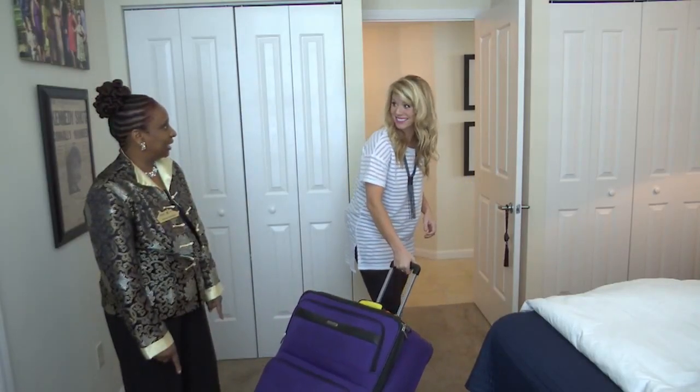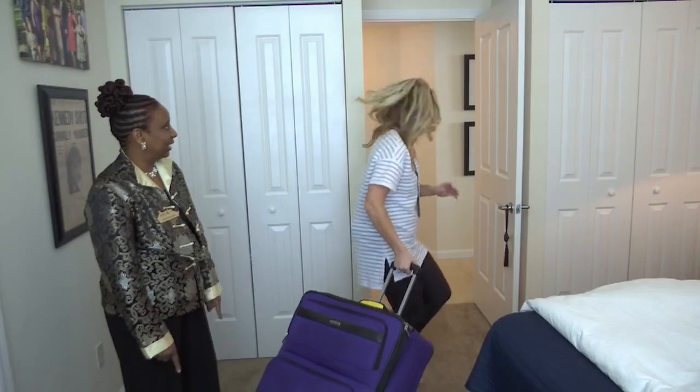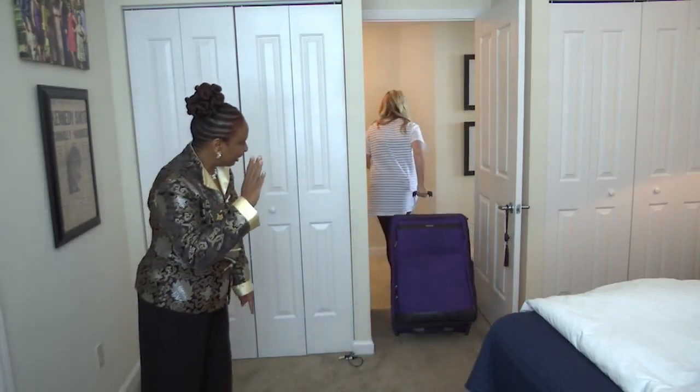Thanks for helping me pack, Allison. Bye! Merry Christmas.